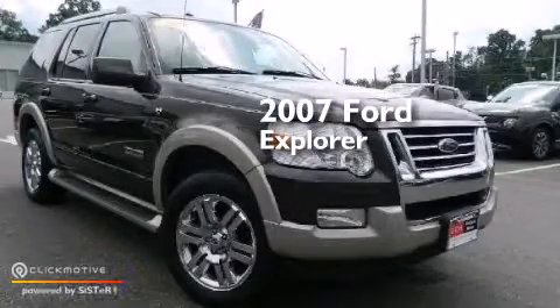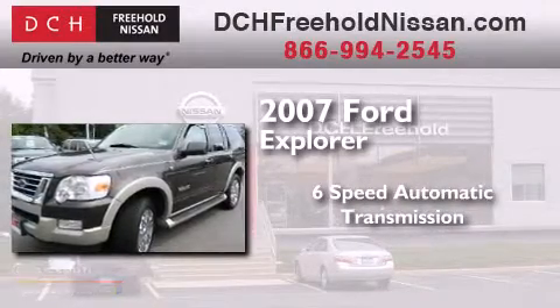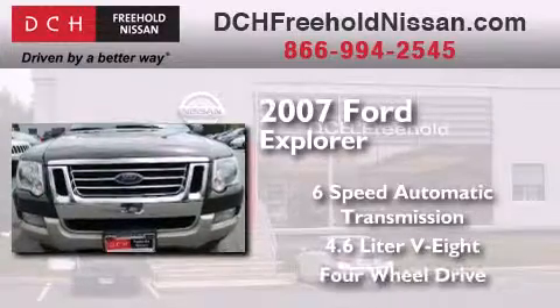This is a 2007 Ford Explorer. This SUV has a 6-speed automatic transmission, a 4.6-liter V8, and the added safety and control of 4-wheel drive.